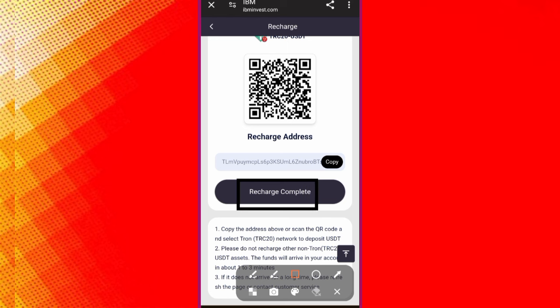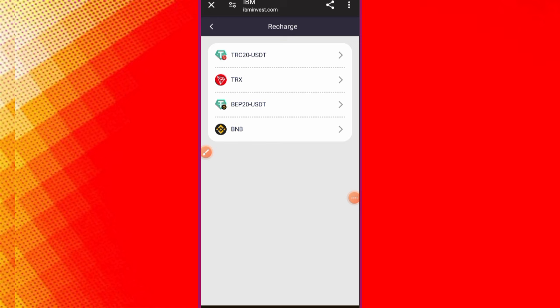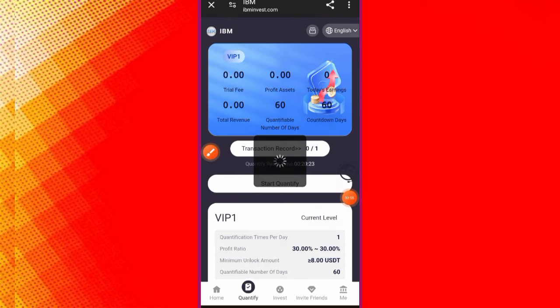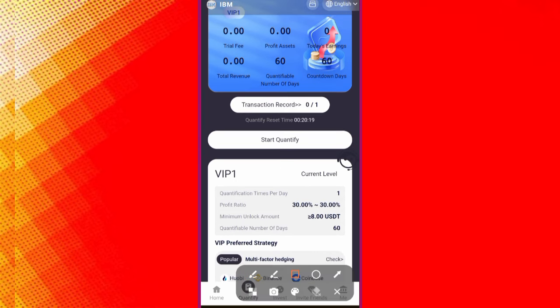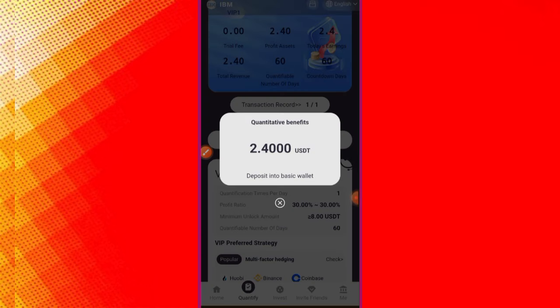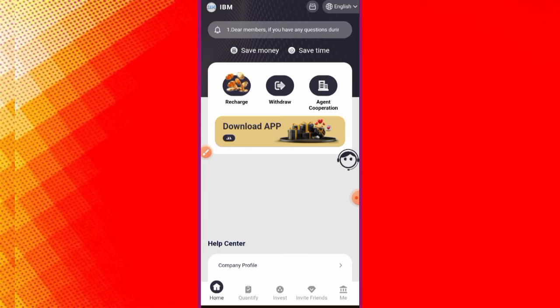After that, click Complete Recharge and within five seconds your recharge will be successfully completed. You can see VIP 1 is now open. To earn money, click on the Quantify button and grab a task. I have one task today — click Start Quantify. Your quantify has started and 2.40 USDT income is successfully generated today.